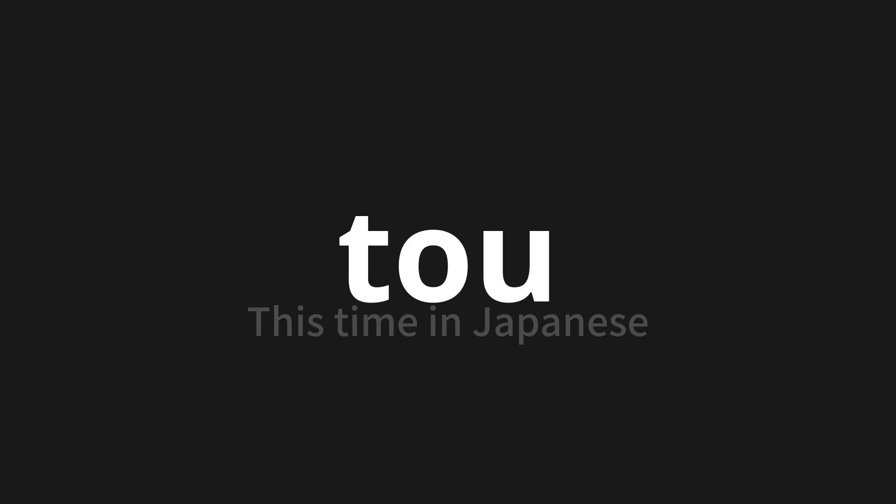Thank you for joining us on this adventure in pronunciation. Remember, language is a journey, not the destination. Keep exploring, experimenting, and expanding your linguistic horizons. We'll see you next time.